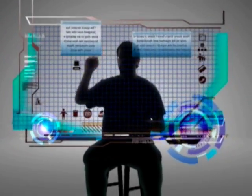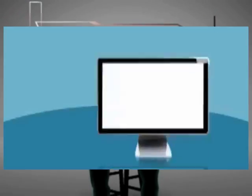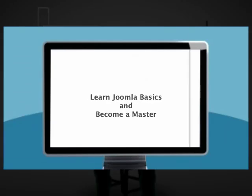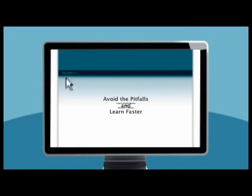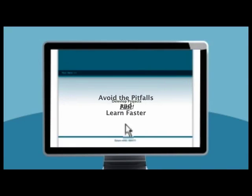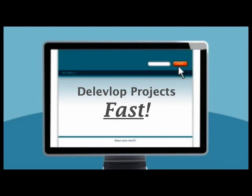If you're considering Joomla for your next web project, Wiser Joomla can help you. From learning the basics through expert Joomla mastery, we will guide you away from the common pitfalls, help flatten your learning curve, and speed up your project development.